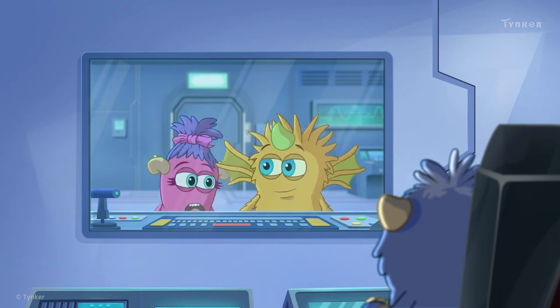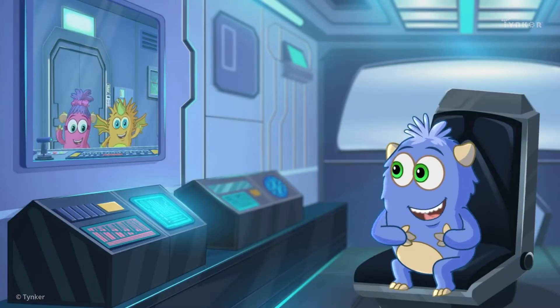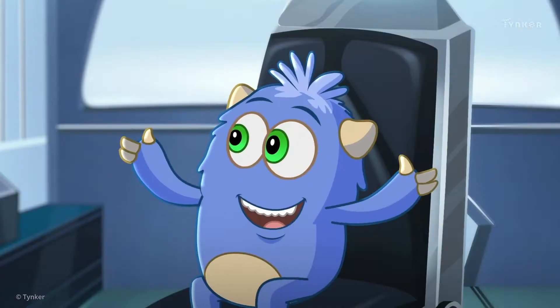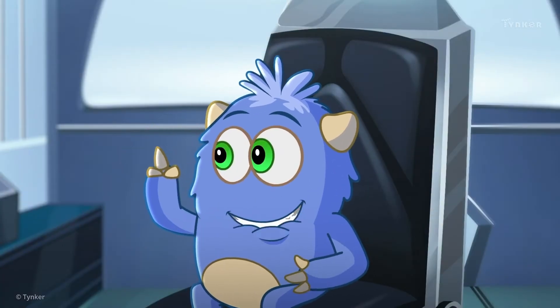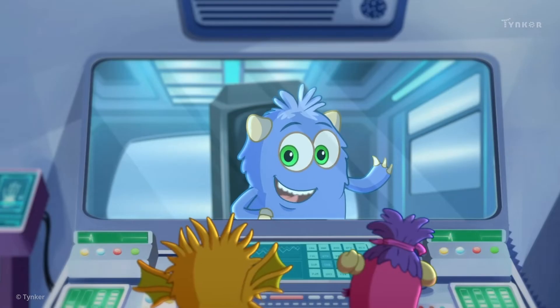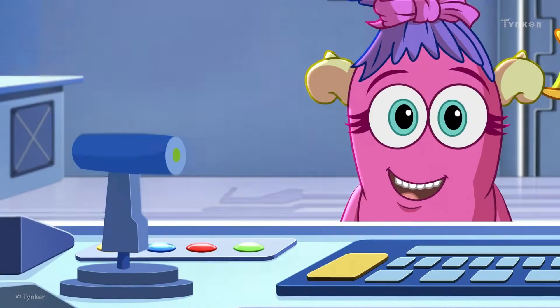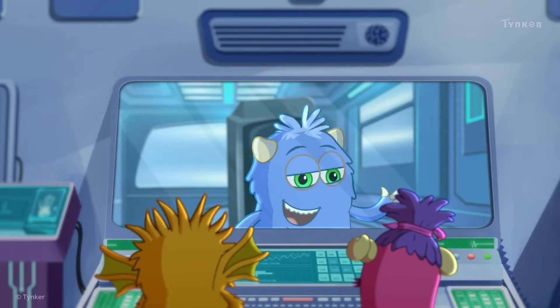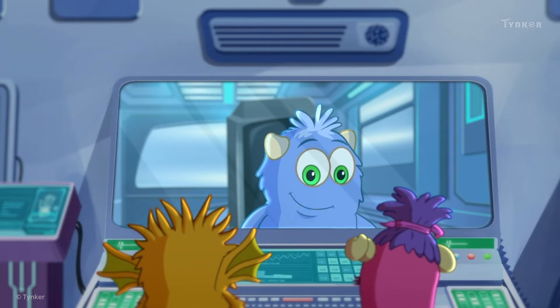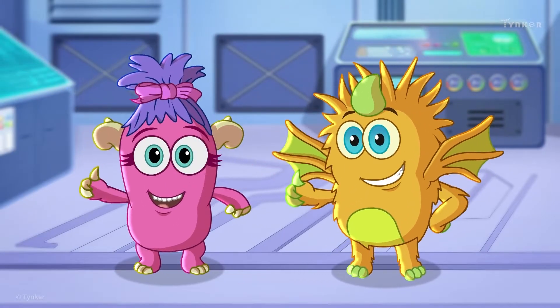Hello, friends. Ada and I just gave our spaceship an upgrade, and we need your help with the first flight test. There's a new controller connected to the lab computer. We see it! Yes, that one! Try using it to fly the ship from the lab. Let's do this!